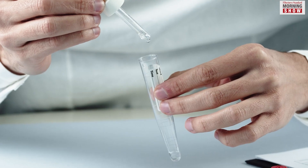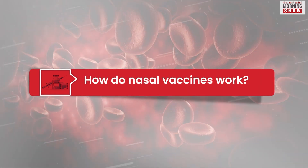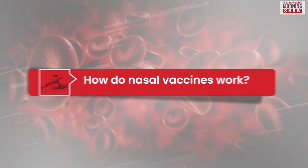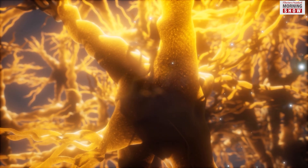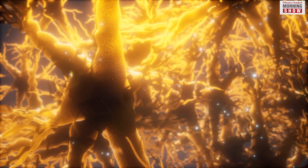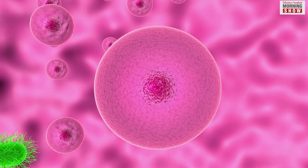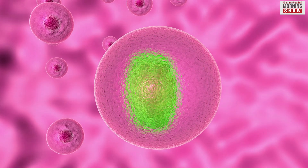B cells also reside around the mucosal tissues. When a nasal vaccine is administered, they form another type of antibody — IgA. IgA, with T cells, destroys the pathogens in the airway only. Also, they memorize the pathogen and prevent it from entering the body ever again.